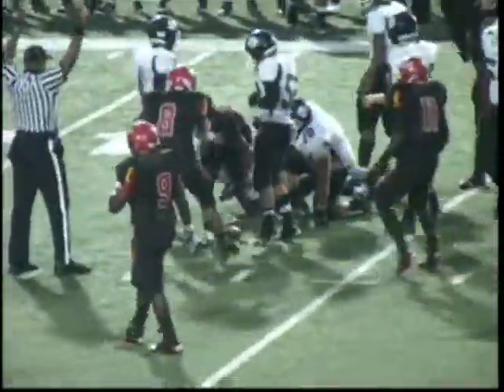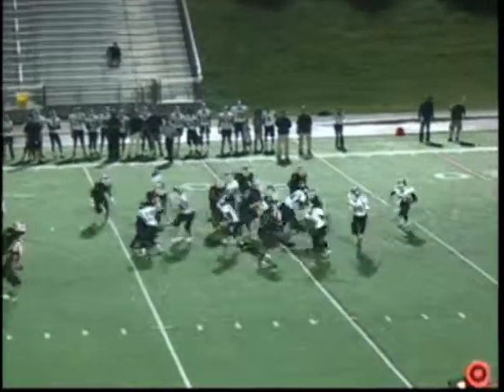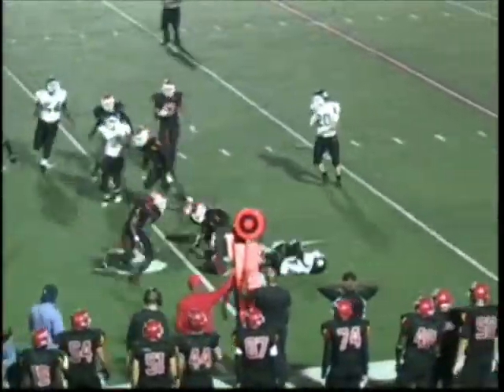Monroe takes it back out to the North Point 44. Clock ticking down to under a minute in the first quarter. Lee on the run — nice close by number six, Blake Monroe.